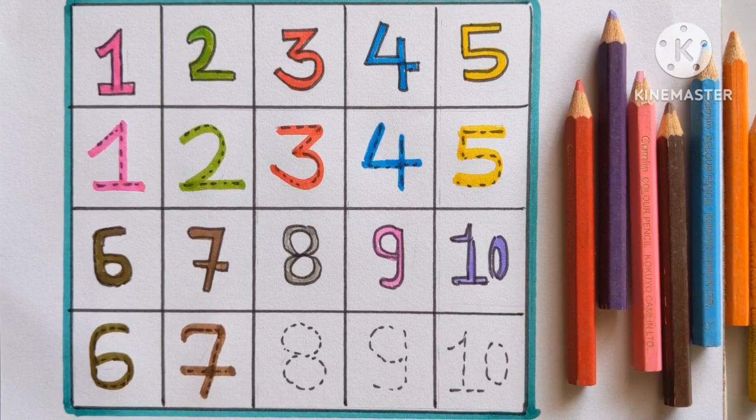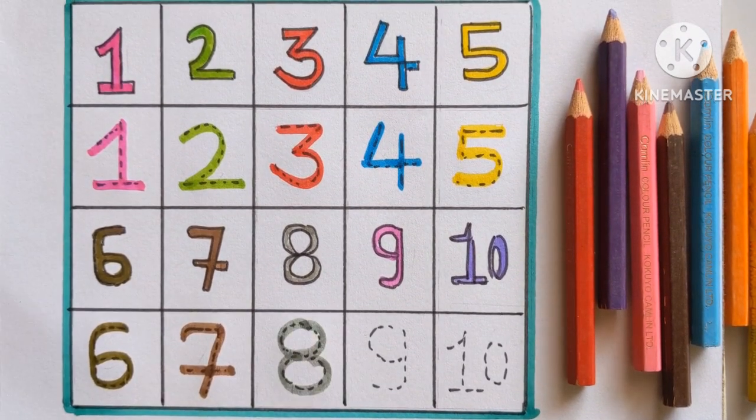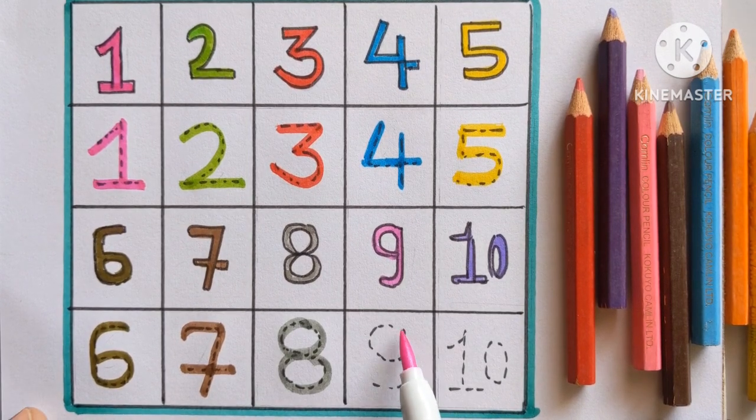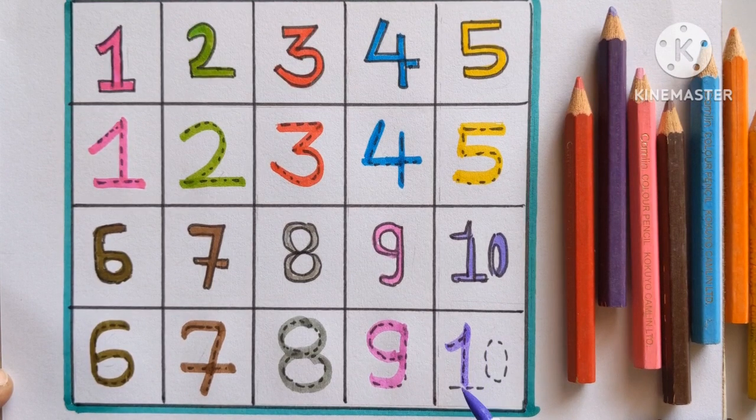Number eight. Gray color. Number nine. Purple color. And number ten. Violet color.